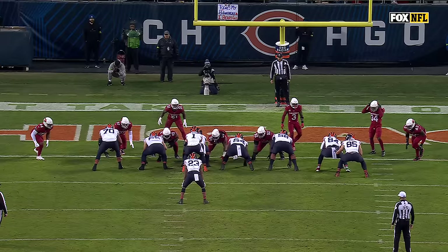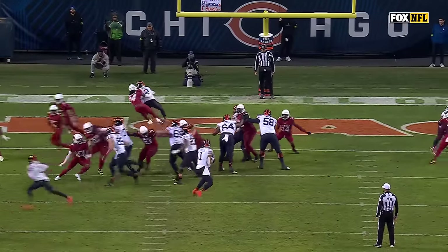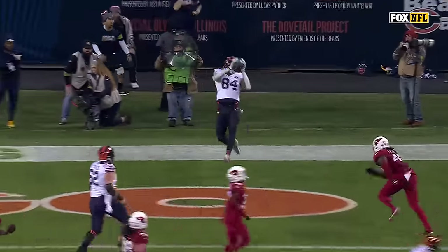First touchdown of the year. Watch Mercedes Lewis — he's going to block for a second and then get out. Justin Fields with the ghost fake, and as soon as he feels pressure, he delivers.